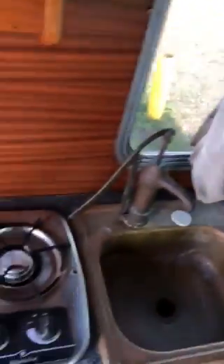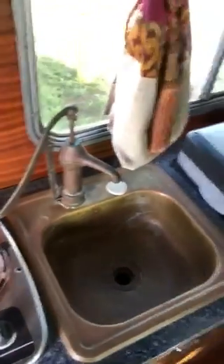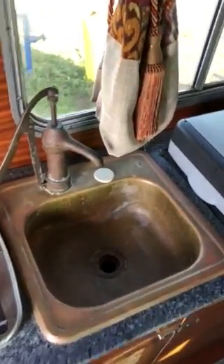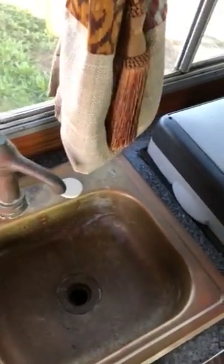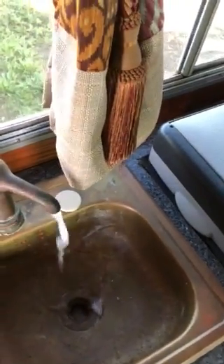We have a cooktop and an antique copper tub with a pump that goes down to a 40-gallon tank and catch system. Very simple, but it all works.